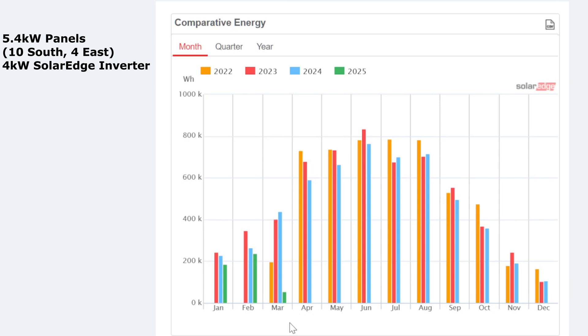What I'm finding now is that we're exporting around a kilowatt hour in the morning — nine o'clock in the morning we're exporting — which is fantastic.